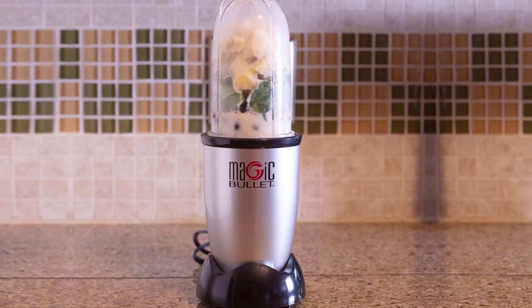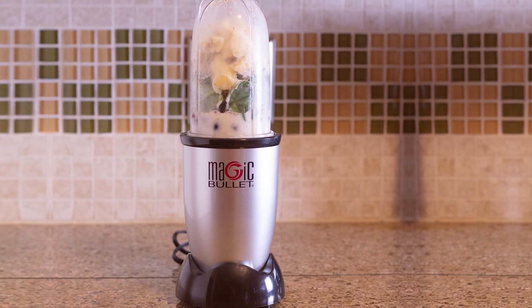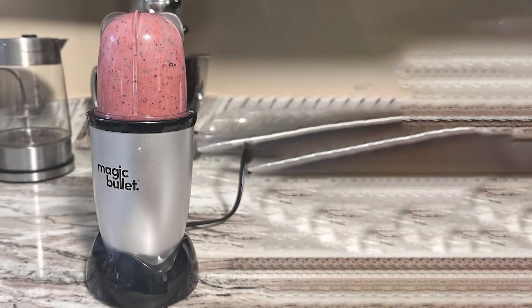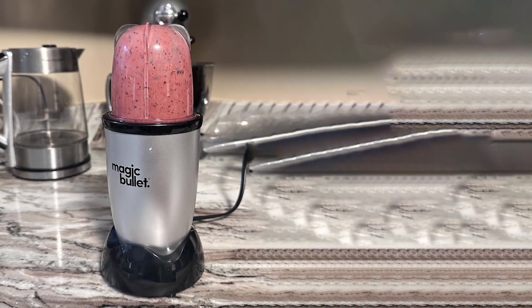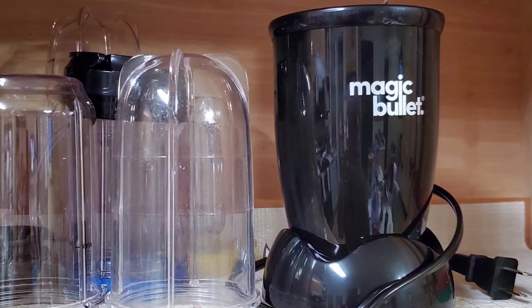The Magic Bullet's quality is evident in its durable build and reliable performance. The blades are made from stainless steel, ensuring they stay sharp and effective over time. It's user-friendly with a simple one-touch operation that makes it easy to use even for beginners. One of the standout features of the Magic Bullet is its versatility — you can use it to make everything from smoothies to salsa, and even grind coffee beans.